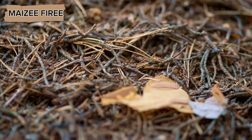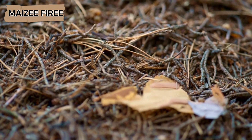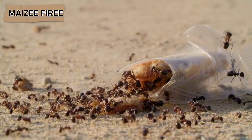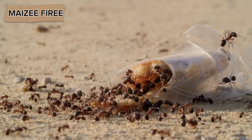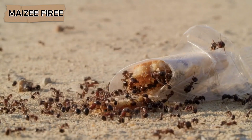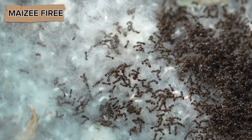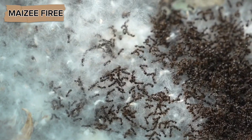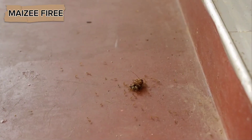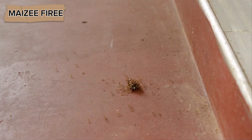The survival of the colony during the winter depends on how well the ants prepare during the warmer months. If the colony has stored enough food, it will survive the winter and emerge in the spring ready to resume foraging and reproduction. If, however, the food stores are insufficient, the colony may not survive until spring. This makes the food collection and storage process a critical aspect of ant survival.